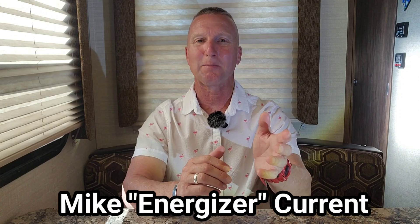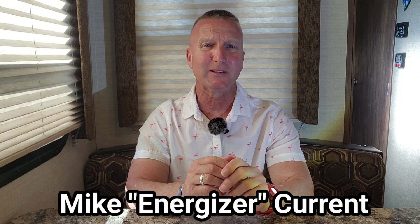Hey, it's a great day. I'm Mike Currant, Energizer, and in this video I'm going to talk about my training program to get ready for my Continental Divide Trail thru-hike. So let's do this.